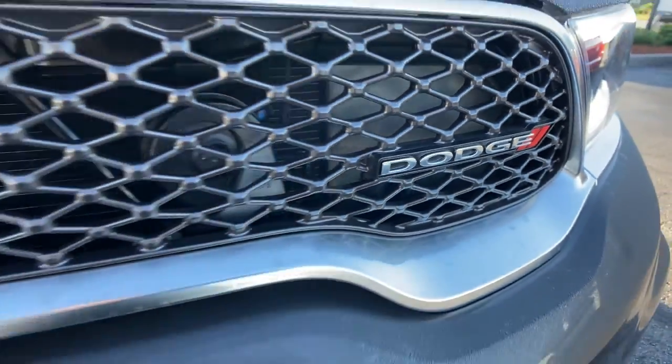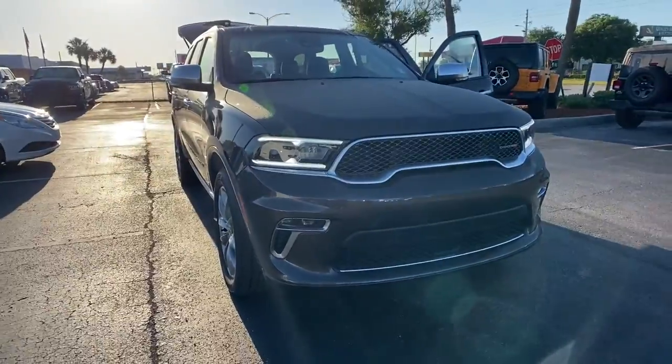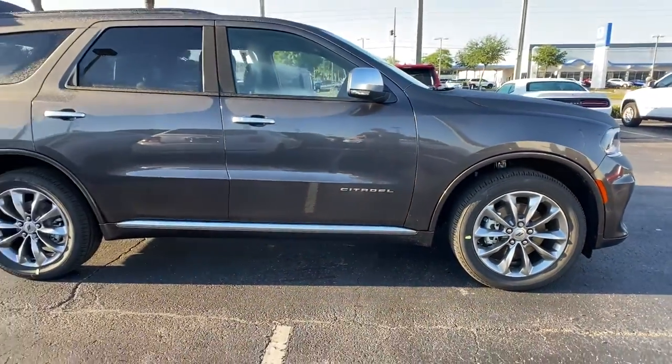You'll have love at first sight with the 2021 Dodge Durango. The Dodge Durango — the powerful, full-size, three-row SUV that blends rugged capability with refined, state-of-the-art comfort.